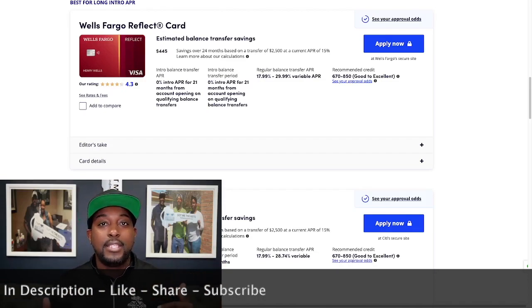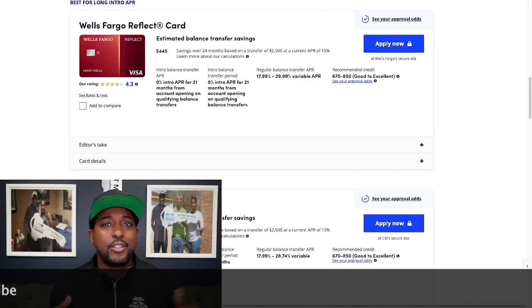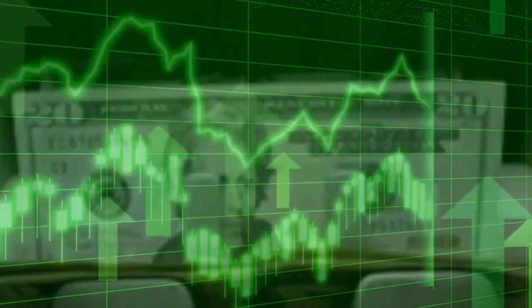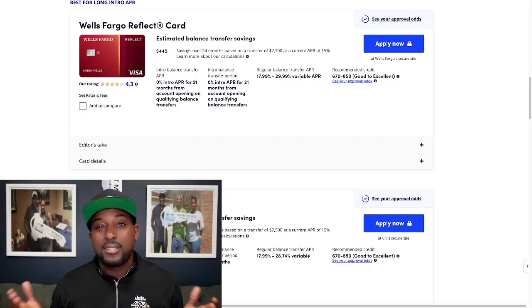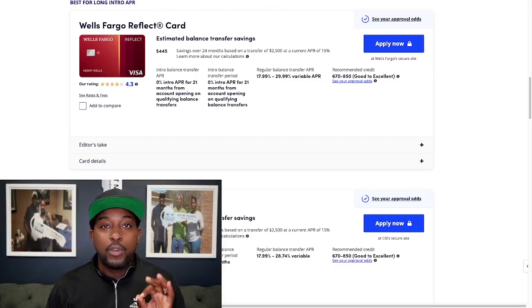Banks are looking to steal business from other companies — that's the whole point of transferring your balance. The same thing goes with auto loan refinancing; they'd rather keep you at a higher interest rate than reduce their own income. They want new clients. The regular balance transfer APR for the Wells Fargo Reflect card is going to be 17.99% on the low end and as high as 29.99%, and you need about a 670 credit score to get approved.